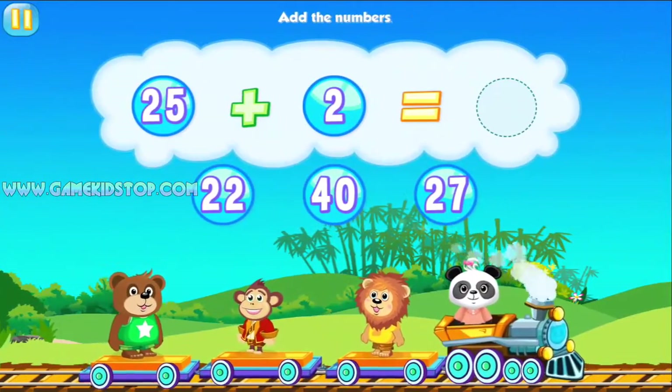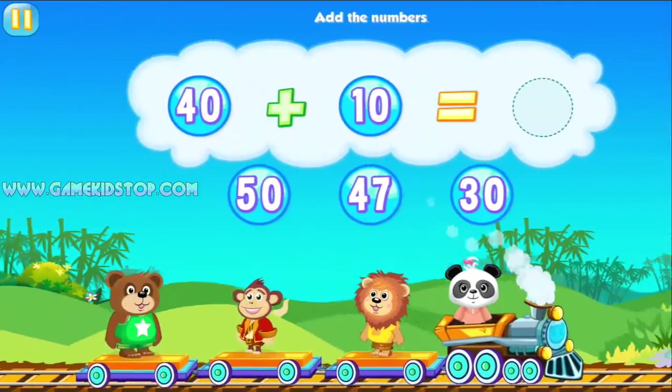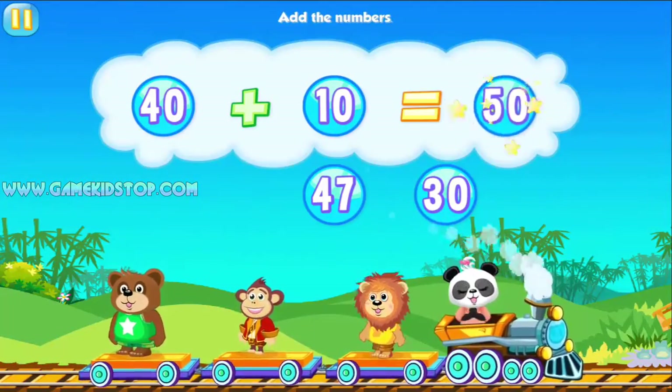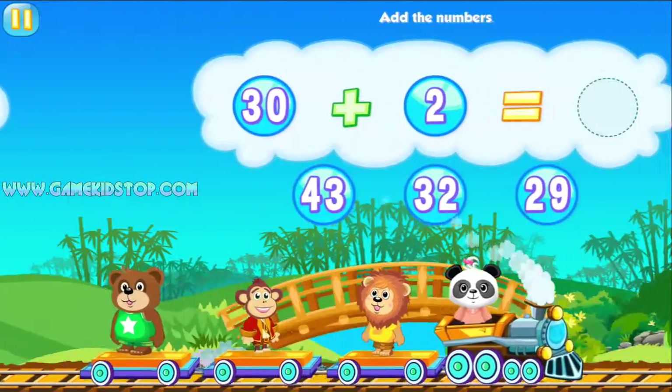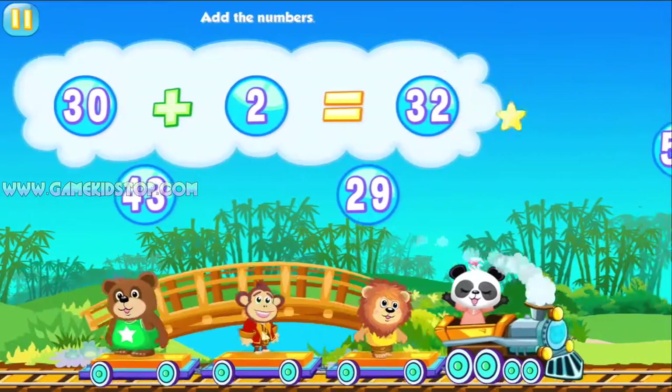Add the numbers. 20, 7. Wow! Add the numbers. 50. You're as smart as a panda. Add the numbers. 30, 2. Fantastic!